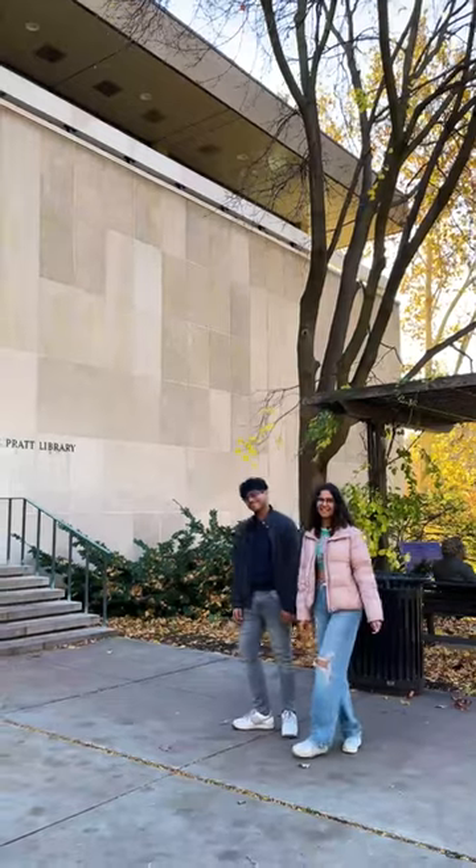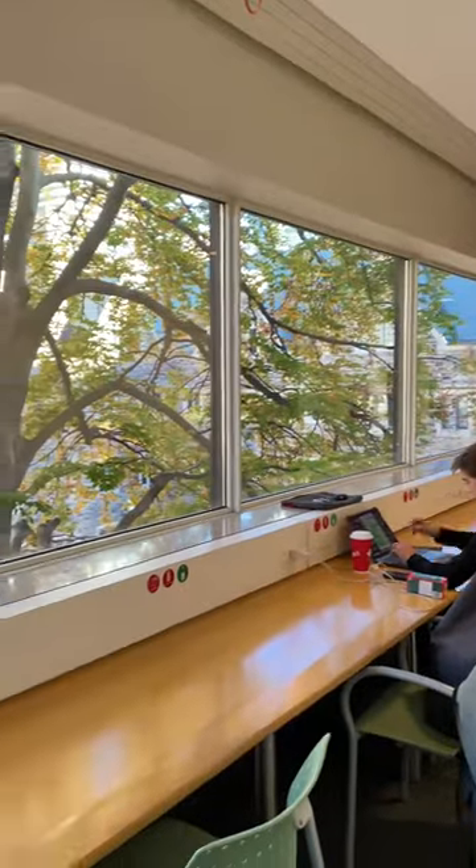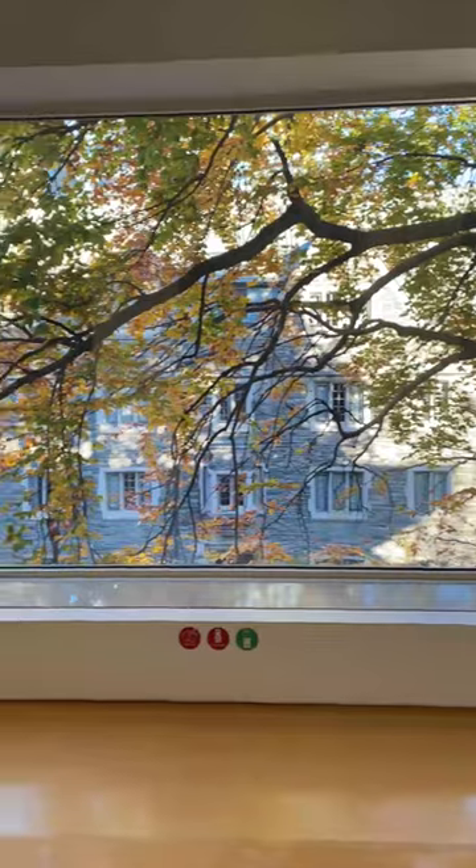Let's head inside to the EJ Proud Library. Since this library is surrounded by nature, it's a great spot to study while taking in a beautiful view of the campus.